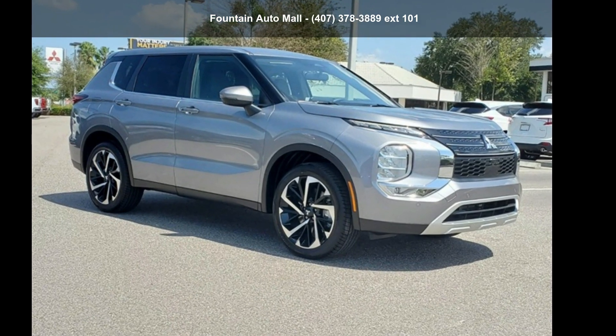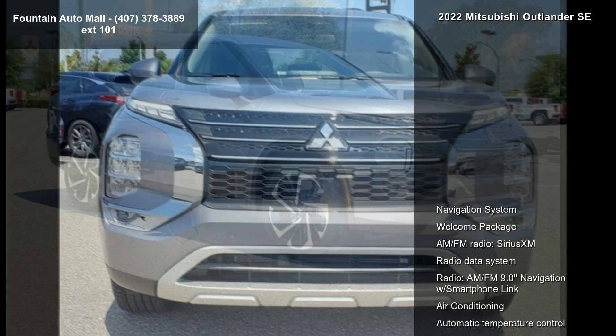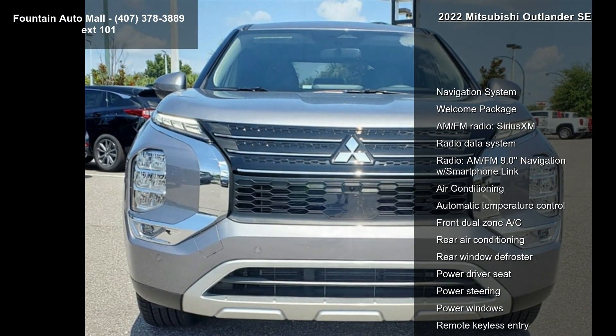Check out this Mitsubishi 2022 Outlander SE. If you are looking for an automobile with great features, look no further.